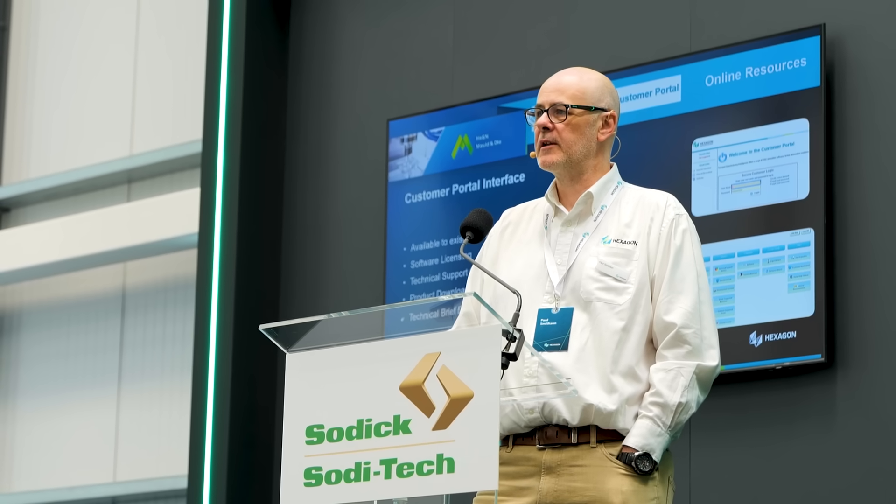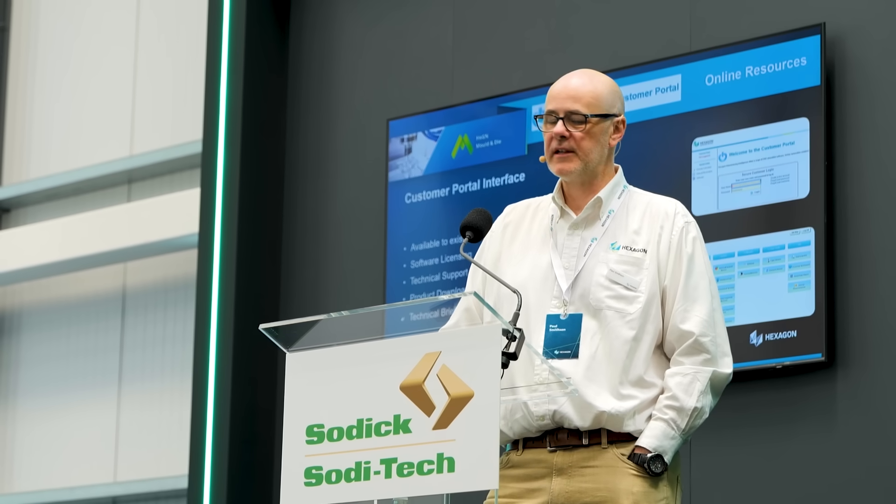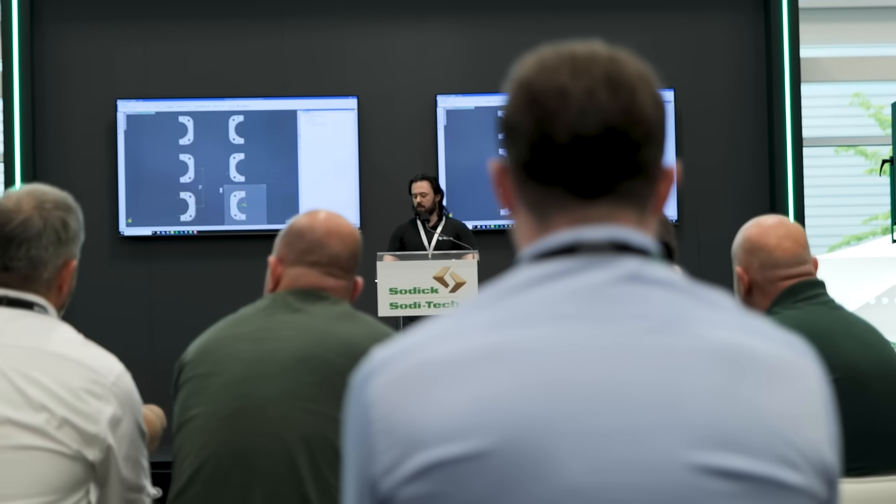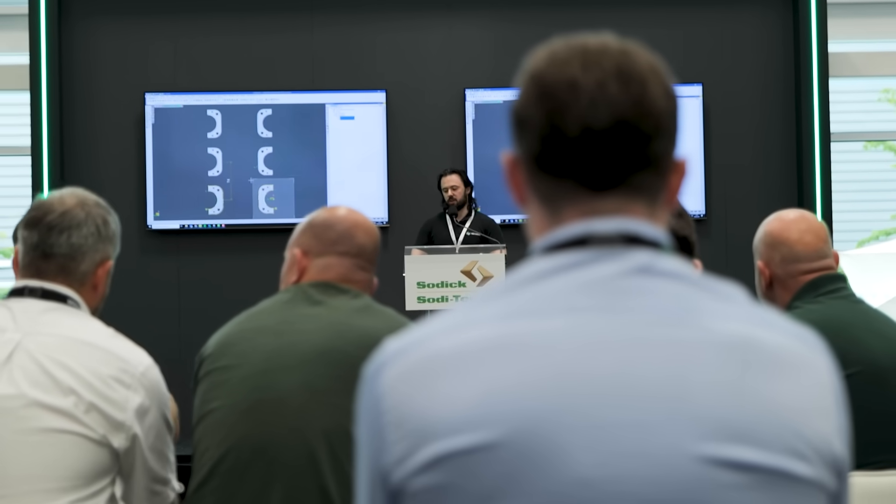We've got three technical teams here. Paul Smithson is the head of support for Visi and WorkNC — he's been describing new functionality in the latest release of Visi. We've also got George from the support team, who's been going through CAM enhancements, looking at electrode design, manufacture, and CAM toolpaths on the Sodic machine. And finally, Nathan, who also works for the Visi support team, has been working with the team at Sodic to do the wire toolpaths.